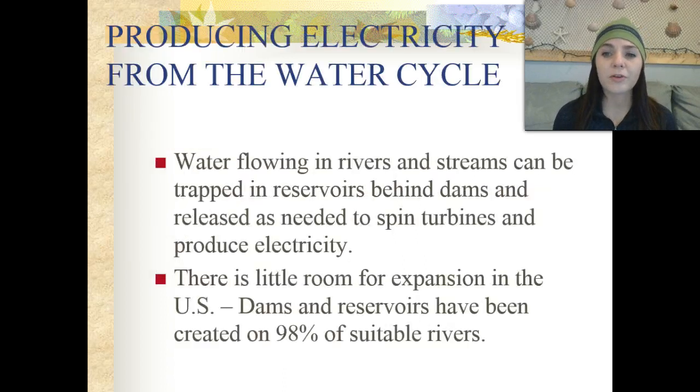Water flowing in rivers and streams can be trapped in reservoirs behind dams and released as needed to spin turbines and produce electricity. In the United States, dams and reservoirs have been created on 98% of the sustainable rivers, so there's not much room for expansion of building new dams to produce energy.